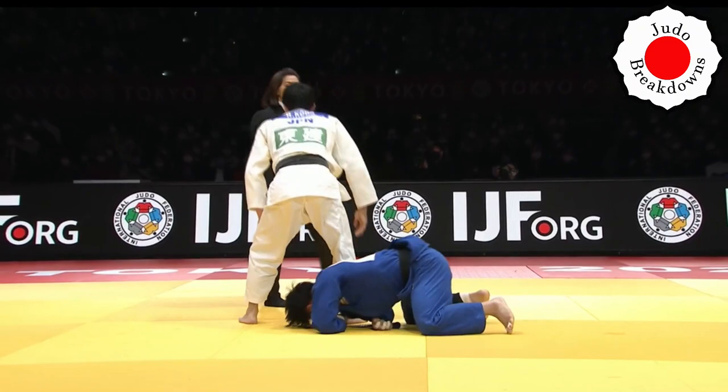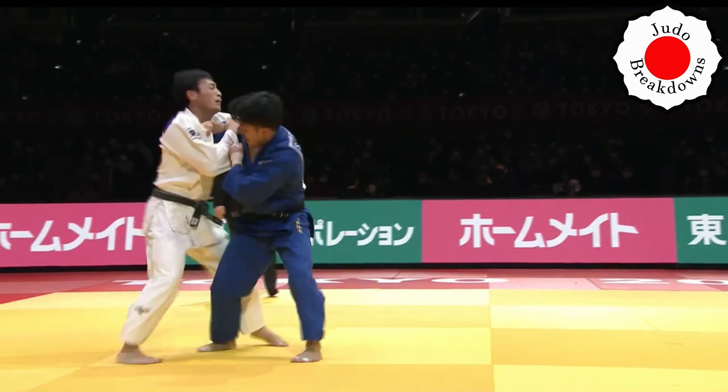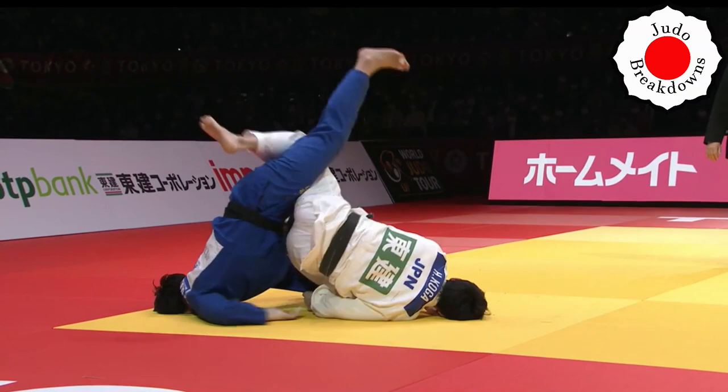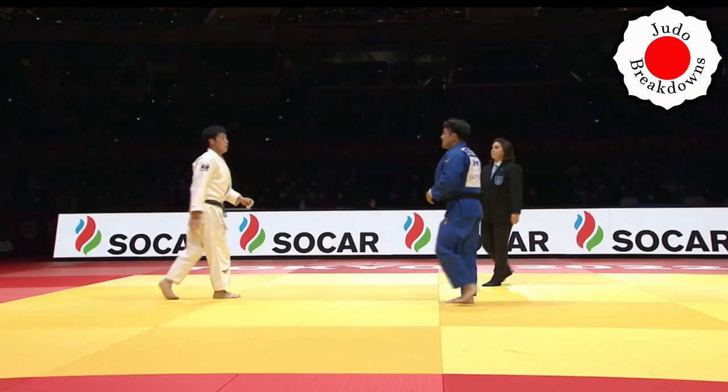The Uchimata attempt there — excellent commitment from Koga, just didn't have the body going with him, didn't have the connection up top. But the leg was no doubt going. And I'm saying there's an arm bar in there if you'll have it.